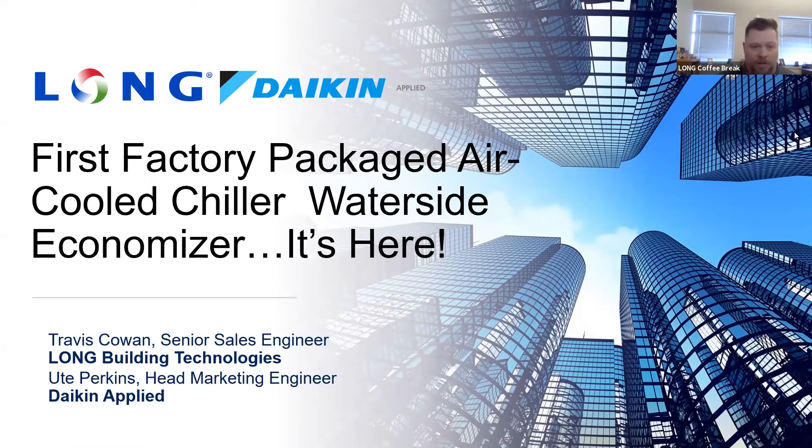Here with us today is Yu Perkins, who is the head of marketing engineering for Daikin Applied Chillers. Yu is going to give us a brief overview and some of the benefits of the new AWV air-cooled screw chiller with waterside economizer. Thank you for joining us. Thank you, Travis — the floor is yours.